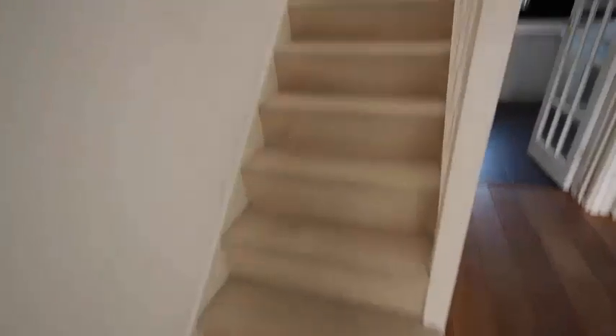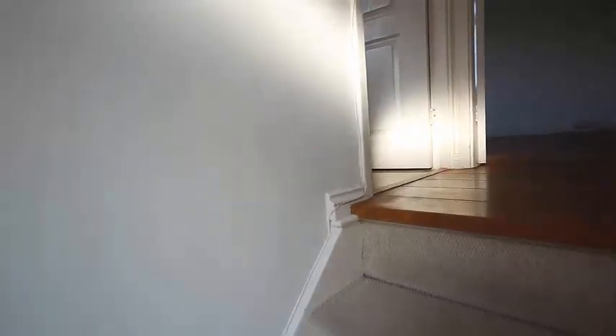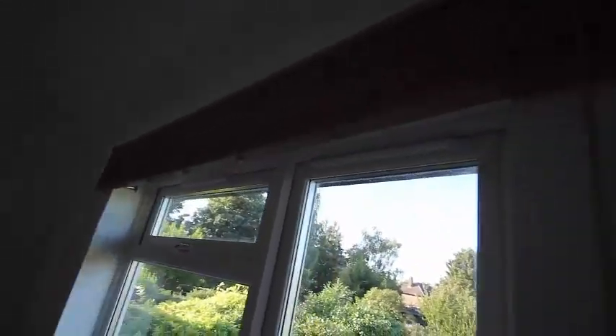Now we're going up the carpeted stairway to the first floor rooms. We have one double bedroom at the back of the property, looking out over the garden. There's a fully fitted wooden floor, double glazing, wooden blinds provided to the windows, and a fully fitted wardrobe spanning the back of the room.